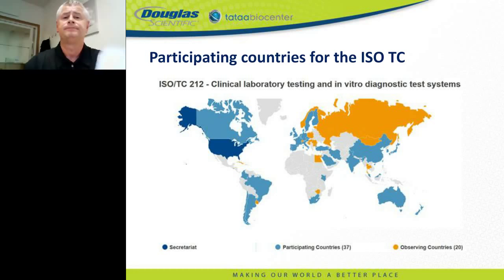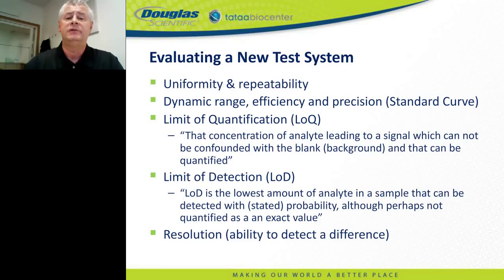What have we learned from SPIDIA and internal QC work? I will take you through how we assess the performance of new systems at TATAA Biocenter — in this case, the IntelliCube from Douglas Scientific. The same procedure is used to evaluate any new diagnostic test, assay, reagent batch, or new technician. We start by testing uniformity and repeatability, then evaluate dynamic range, efficiency, precision, limit of quantification (the lowest amount that can be quantified), limit of detection (the lowest amount that can be detected), and finally resolution — the smallest concentration difference that can be measured.